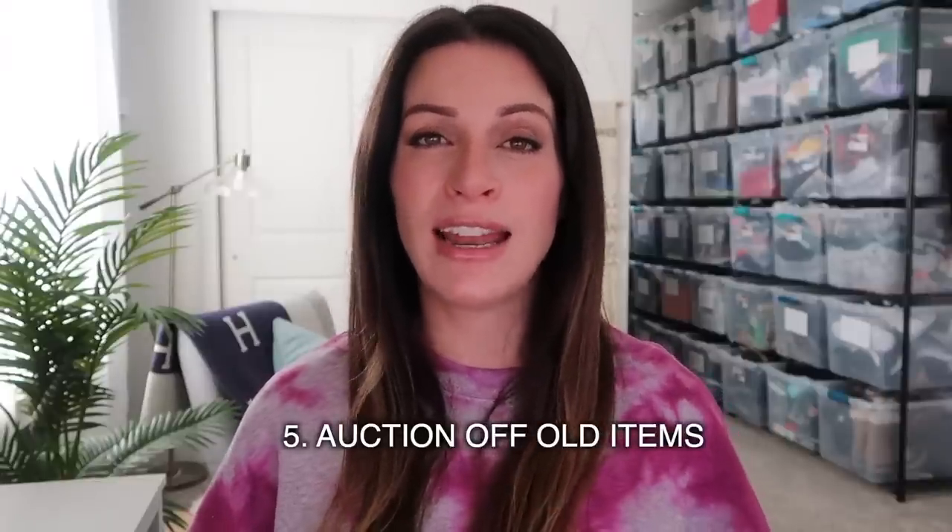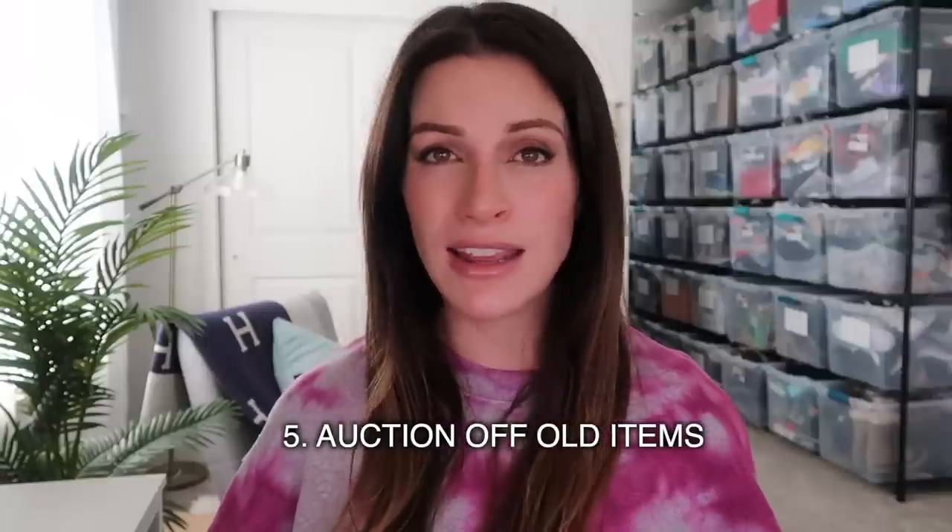Last but not least, number five is to auction off any old items that you have. You can have auctions ending every single day or a bulk auction ending at the end of the week. Whenever I auction off my items, I know I'm not going to get top dollar — especially if they've been sitting in my store a while — and that's okay. If you've had items sitting a long time and you're considering donating them anyway, auction them off. Start them at 99 cents but make sure you add shipping so you're not totally losing money. The benefit is that auctioning items will boost your store a lot and get more buy-it-now sales as well. We are trying to resurrect our stores, and auctioning off old items will bring momentum and more offers on your other items.